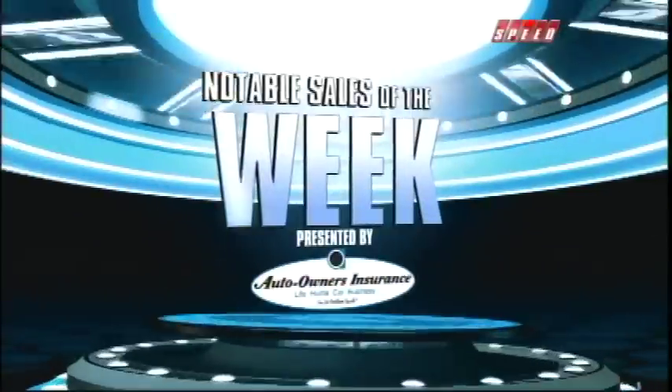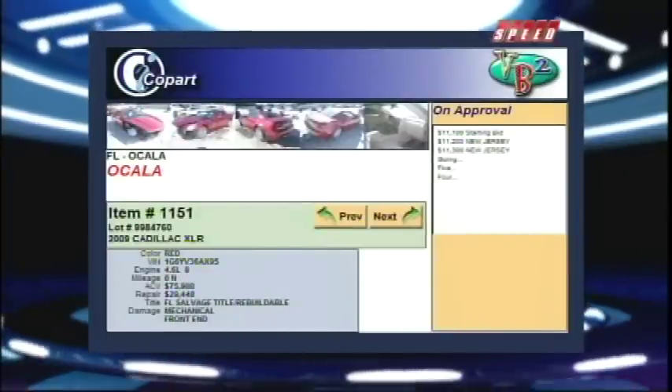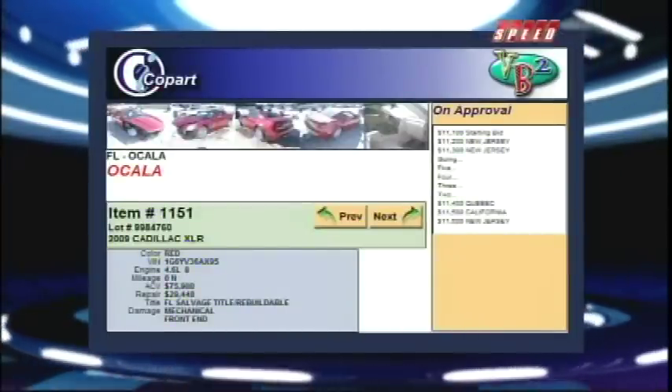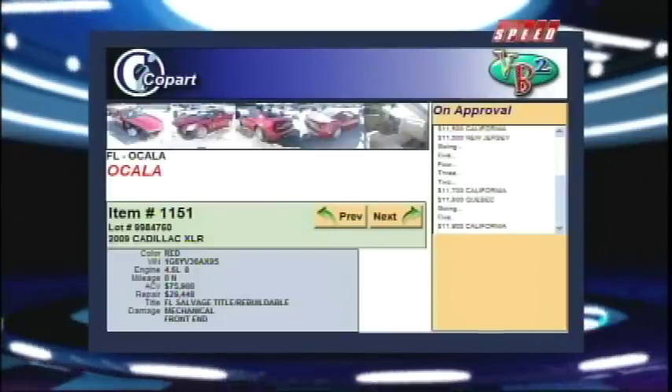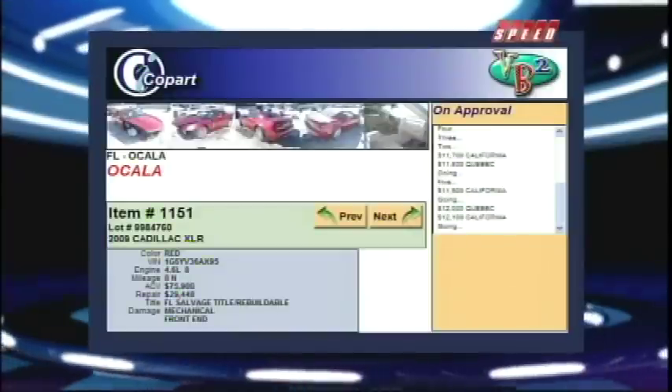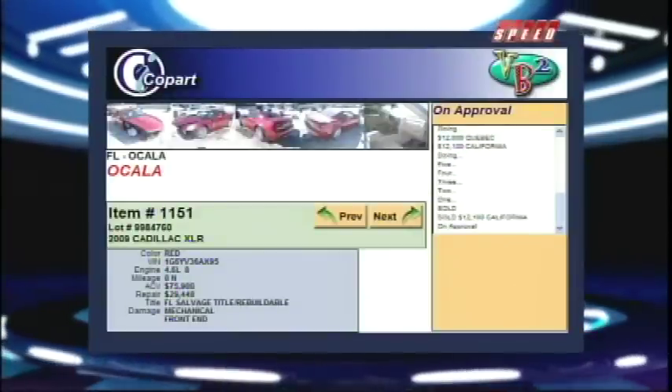Earlier this week, someone in California walked away with this new Caddy in just 32 seconds. The Cadillac XLR convertible took a front-end hit but had a clean backyard. The winning bidder took it home for just 12 grand, and beat out bidders from as far away as Suriname.